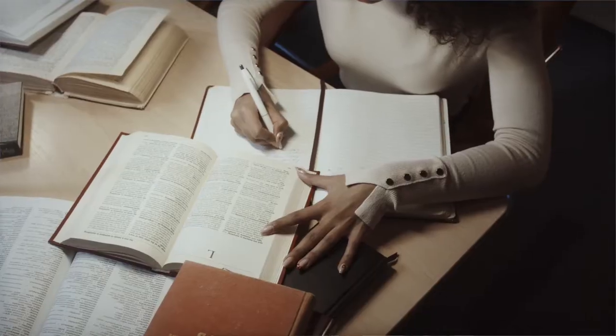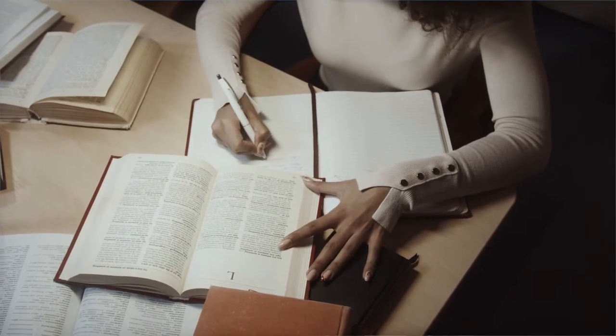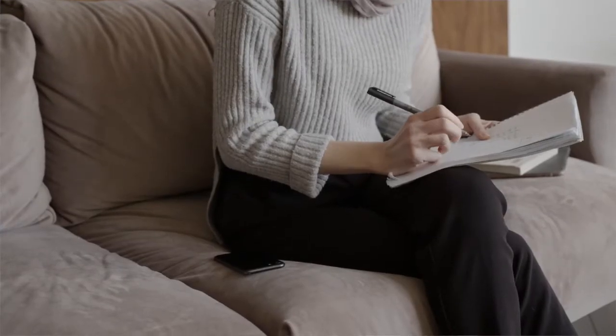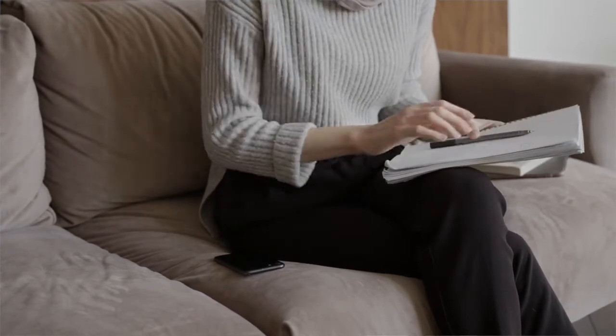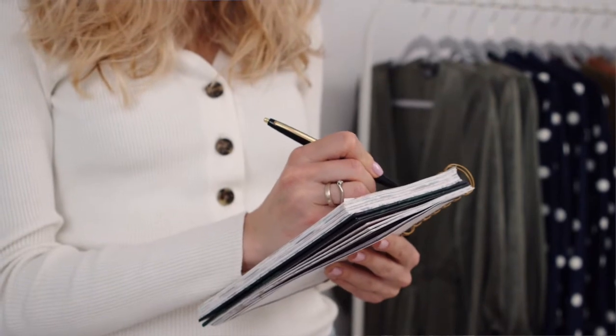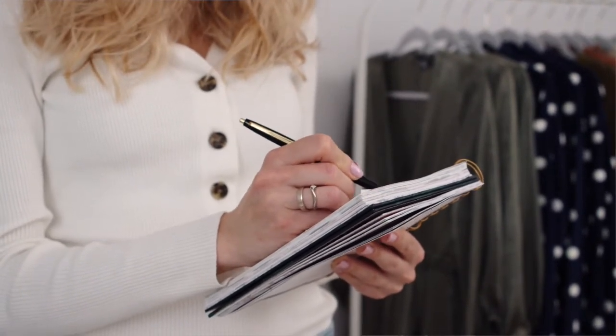Before I jump into the advanced tips, I want to make sure you're already doing these four basic tips. Tip one: make sure you're looking at the mark scheme, the examiner's reports, and the teacher's comments really closely and carefully, so you know exactly what it takes to get a 9 — how to answer questions, what examiners are looking for, and which points give you the marks.